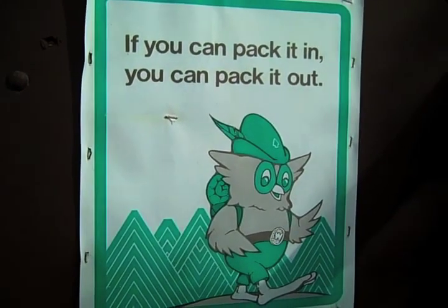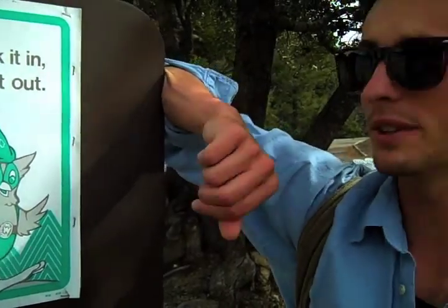Well, the mutant bird says if you can pack it in, you can pack it out. This means don't litter — and listen to the mutant bird with the Robin Hood hat and a bat pack.